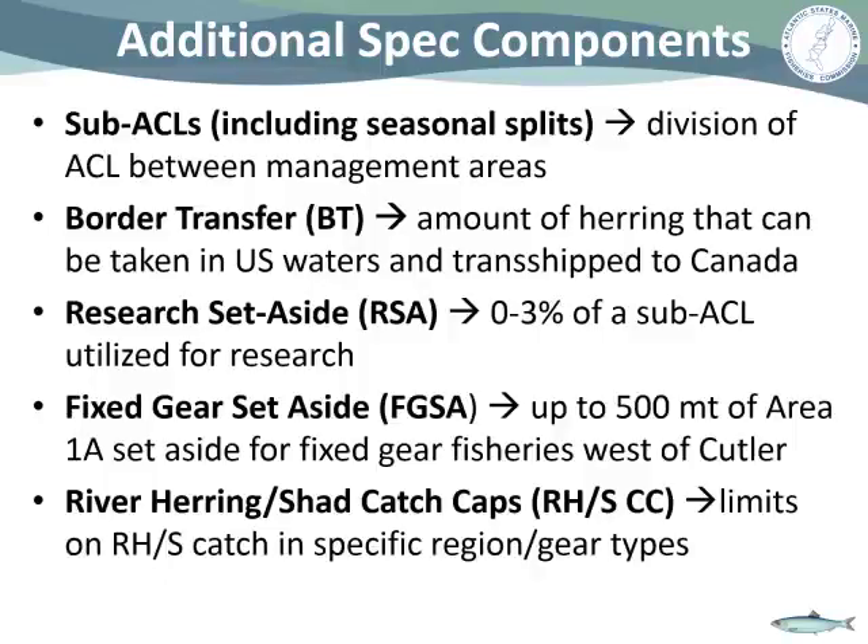As an example, Area 1A allocates 100% of the sub-ACL to the months of June through December. We have border transfers — that's the amount of herring that can be taken in U.S. waters and transshipped to Canada. We have research set-asides, which can be up to 3% of a sub-ACL. A fixed-gear set-aside of up to 500 metric tons of the Area 1A set-aside for fixed-gear fisheries west of Cutler. And then we have our river herring and shad catch caps, which limit the amount of river herring and shad caught in specific regions by specific gear types.